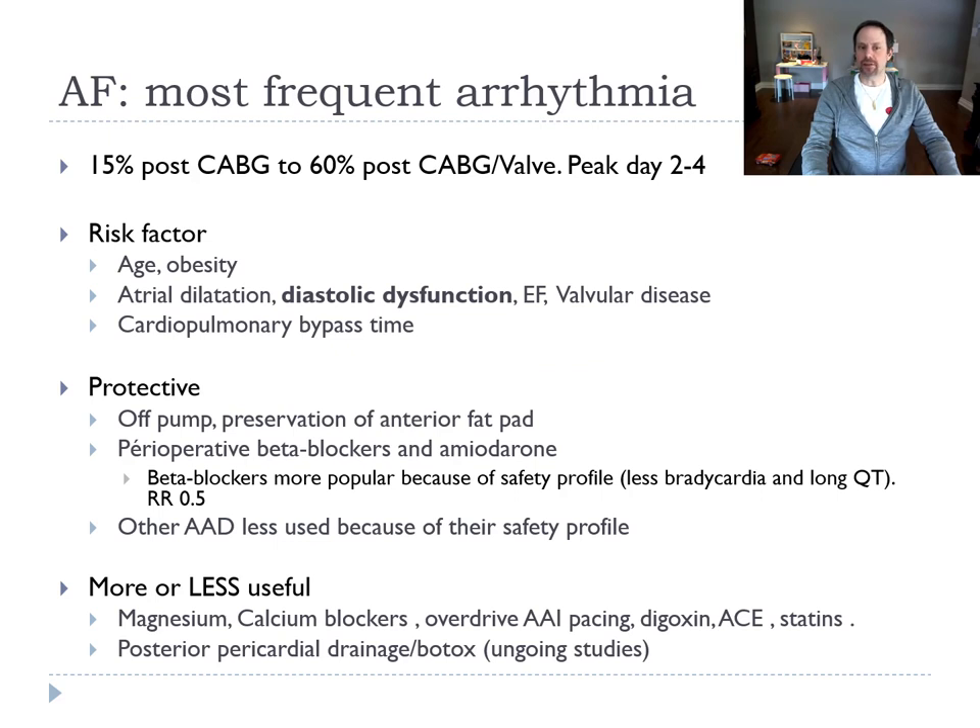The frequency of post-op AF varies from 15% after a simple CABG to 60% when surgeries are more complicated. It peaks at 2 to 4 days. The risk factors on echo include atrial enlargement, but do not forget to look at diastolic dysfunction — it is a powerful predictor. EF is another predictor in valvular disease.